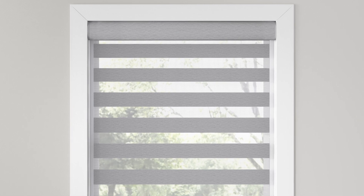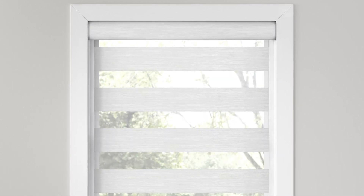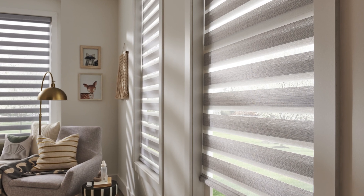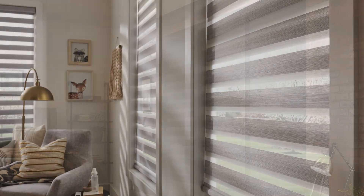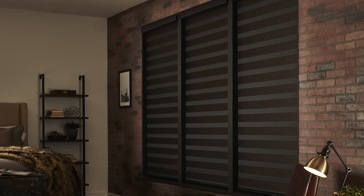Our assortment features both light filtering and room darkening styles in varying band sizes to provide the right scale for any window. Light filtering fabrics gently diffuse sunlight and help reduce glare while providing a moderate level of privacy. To dramatically reduce light and achieve the most privacy, choose a room darkening fabric.